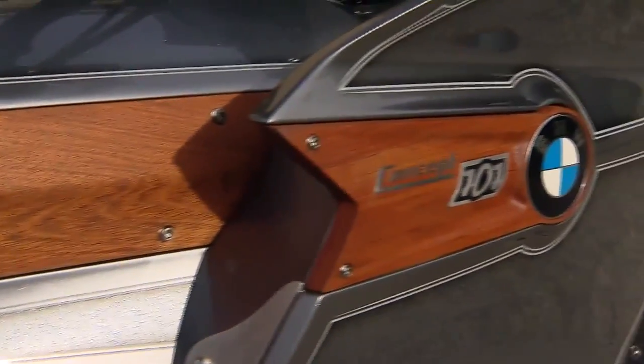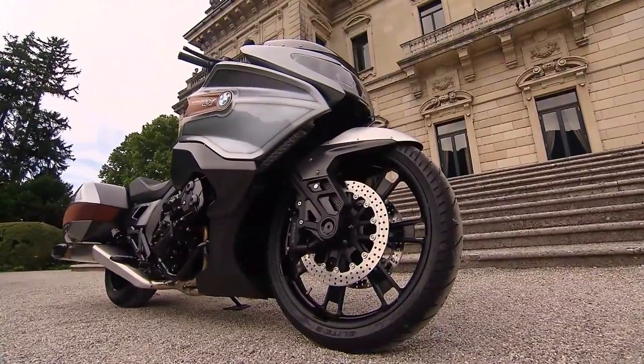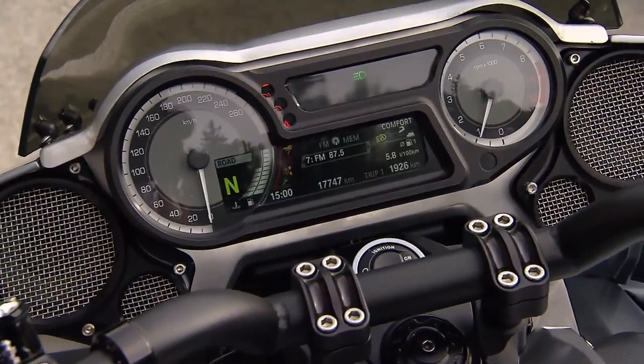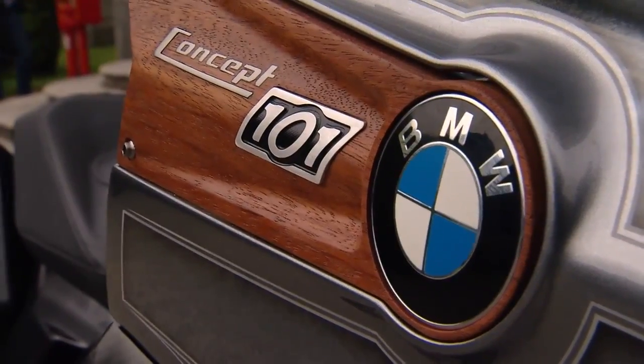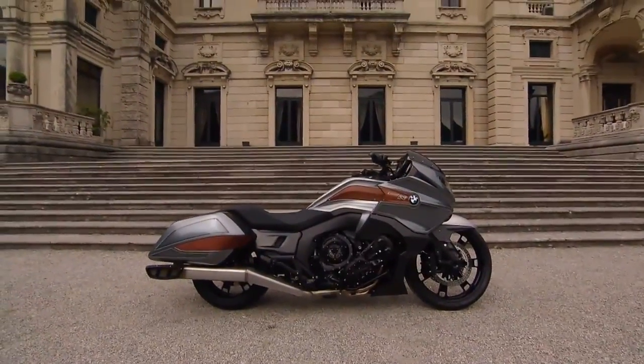Motorcycle fans can expect a mixture of top-quality materials — carbon, aluminum, and wood — combined with the typical BMW-quality workmanship and the latest technology. Whether and which elements of this concept will ever become integrated into a series production bike remains to be seen, but it's clear where the concept can best unleash its overpowering charm.